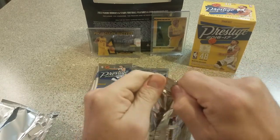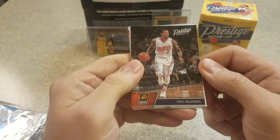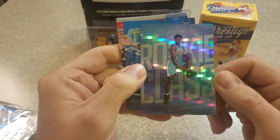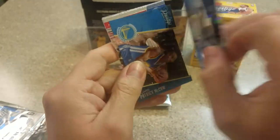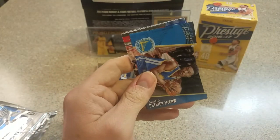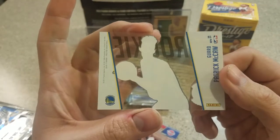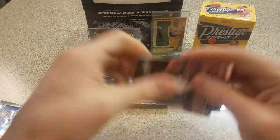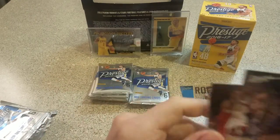Struggling with the second pack here. Alright, Eric Bledsoe — who's now in Milwaukee. A Malik Beasley rookie class — this is like some kind of parallel, not numbered or anything, but a cool looking card. First acetate — it's a Patrick McCaw. Never hurts to get a Warrior rookie, so that's cool. Stanley Johnson, Isaiah Whitehead rookie, and a Kristaps Porzingis.